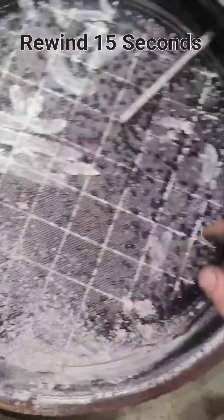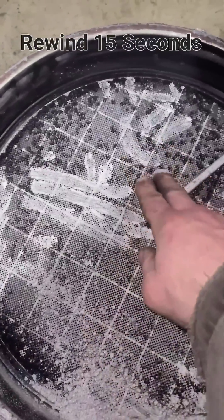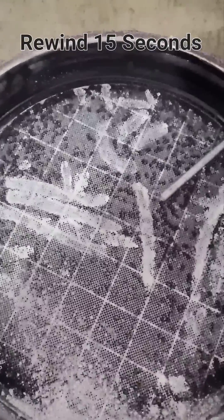The DPF will catch the soot, then it burns it into ash by doing what is called a regen. The regen will disintegrate the soot and ash, just like a self-cleaning oven.